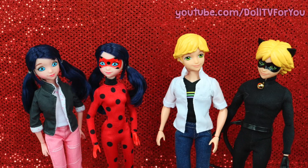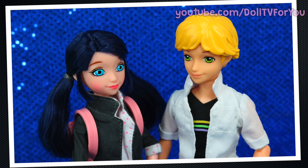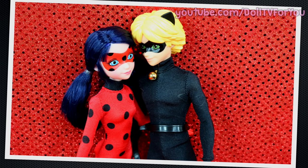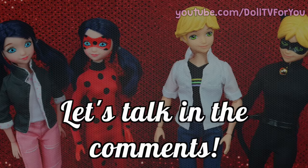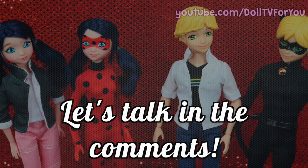I love these dolls — they are so cute and I can't wait to make even more videos with them. My favorite pairing would be Lady Noir; they are so cute together. I want to know your favorite pairing, and tell me anything you want about the show in the comments below. Are you going to get these dolls? I want to hear from you and discuss things in the comments.